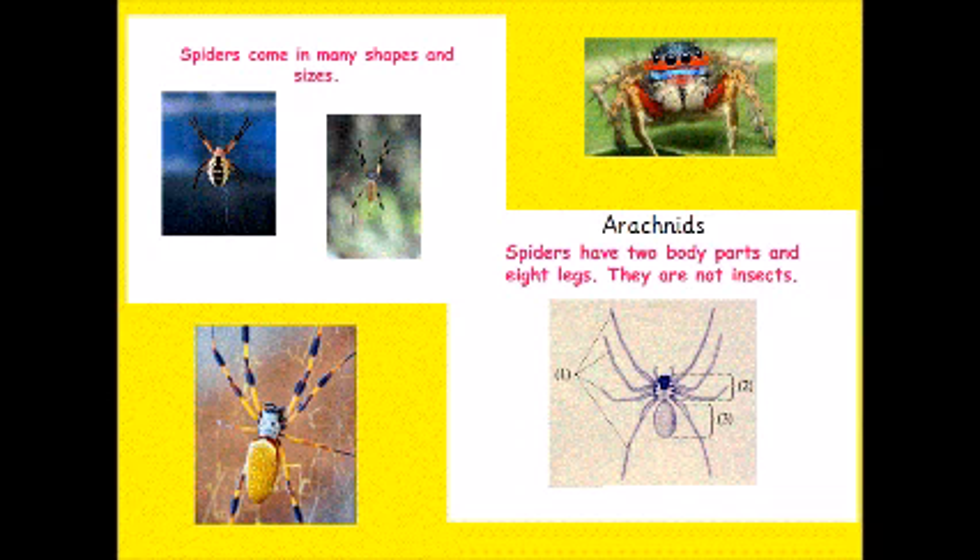Spiders come in lots of different shapes and sizes and they have two body parts and eight legs. They're not insects. Insects have six legs. They are called arachnids.